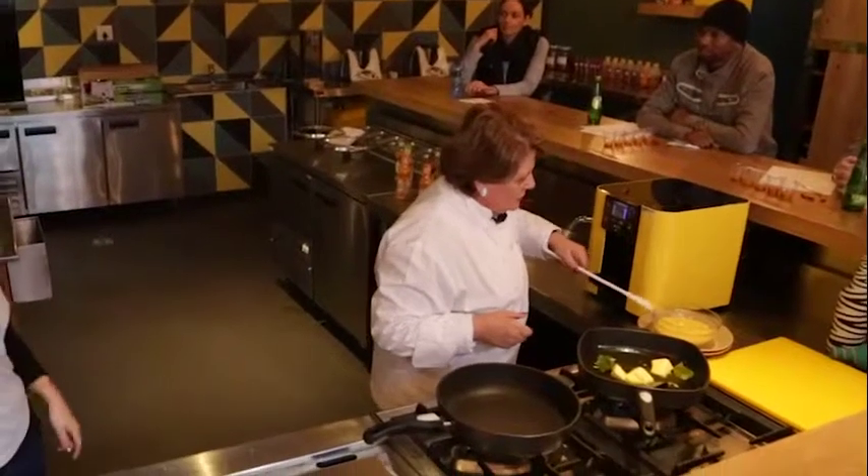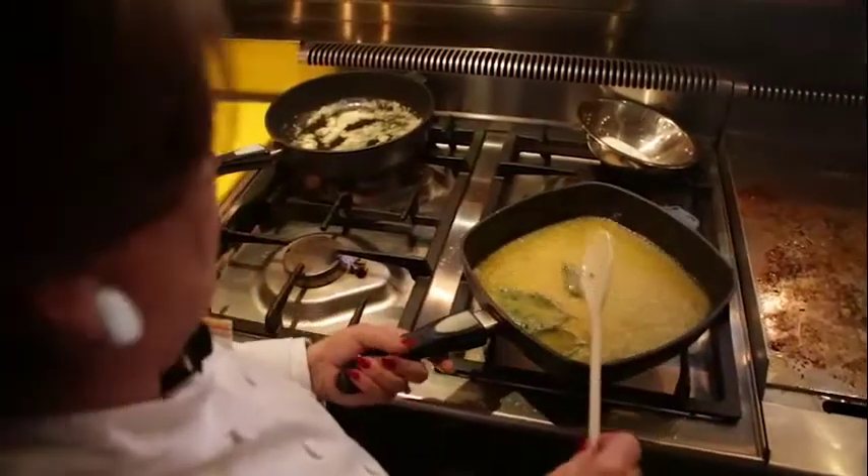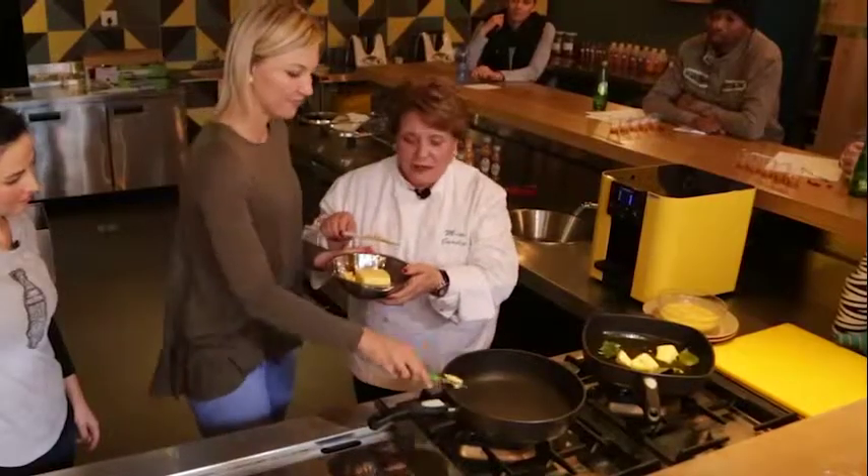Whatever you do in the kitchen, two things: use butter and peanut butter.